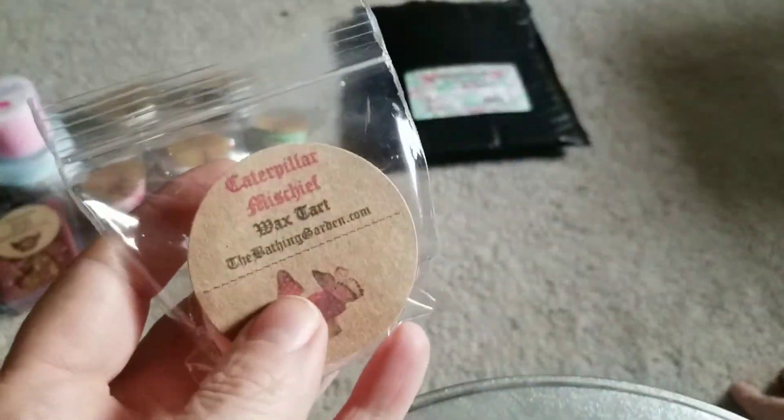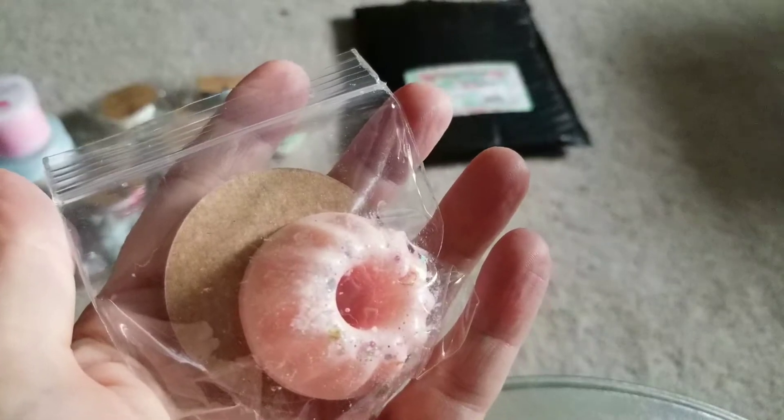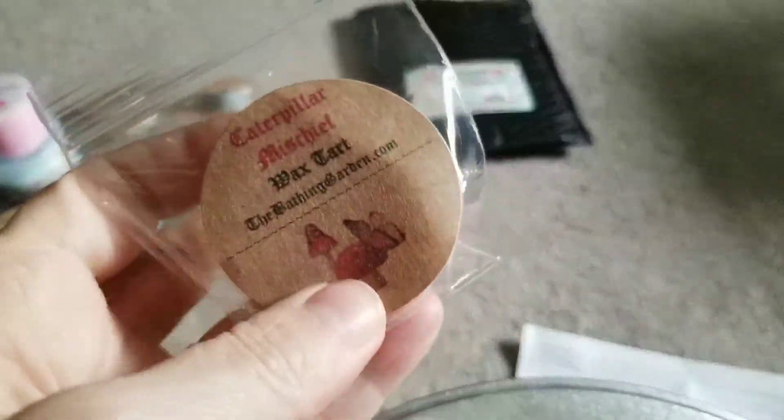And then, oh, this is the last one in the sample. It's Caterpillar Mischief. Caterpillar Mischief is apricot, lemon jam, caramel cake bites, and coconut vanilla. That one's okay. I mean, I think it's doable.